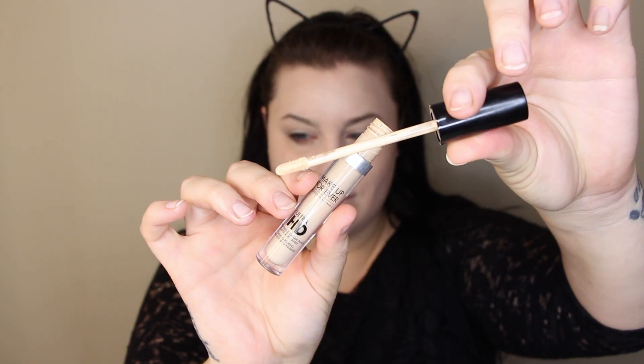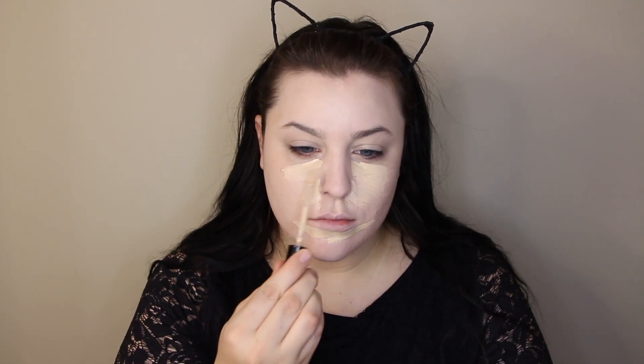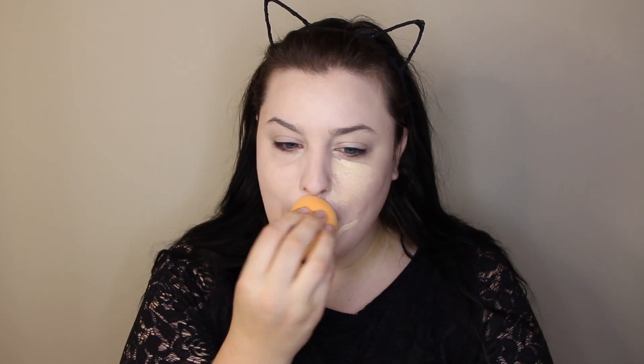I'm also using an HD concealer and I thought this was lighter than it was - this is actually darker than my foundation. Oh well, it's too late now. I'm gonna be buffing that in with this Real Techniques sponge, which I have some issues with. I have a video coming out where I touch on it - it's like falling apart on me, which is very strange.